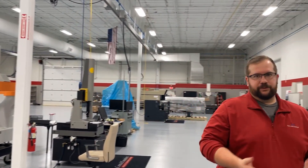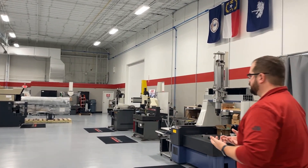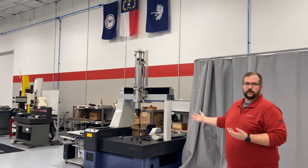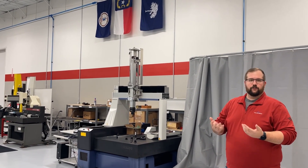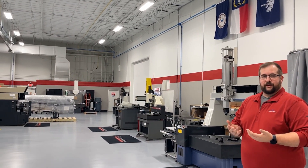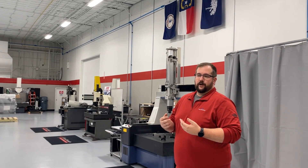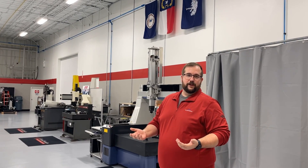We're not limited to what Ames used to build or currently builds as far as the CMMs go. For instance, here we have an older Mitutoyo that's currently in the process of being retrofit. So the scope of what we can do is really quite large in terms of the used market. If you have any questions about this or anything else you've seen, please feel free to reach out to myself or Howard Seiders or even your local sales guide. You can also find all the information on our website.